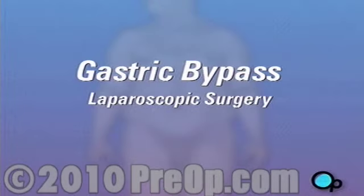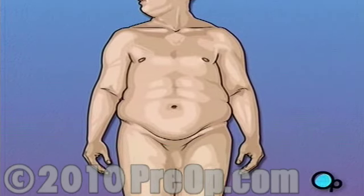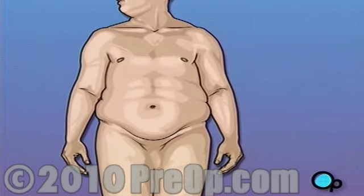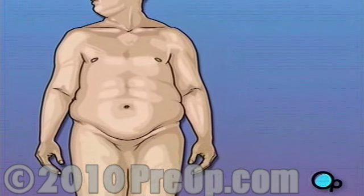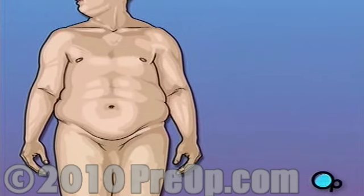Your doctor has recommended that you undergo laparoscopic gastric bypass surgery. But what does that actually mean? Gastric bypass is a surgical procedure used to help a patient lose weight. It is usually recommended to help those who are morbidly obese, meaning that their weight problem has become a serious health risk.